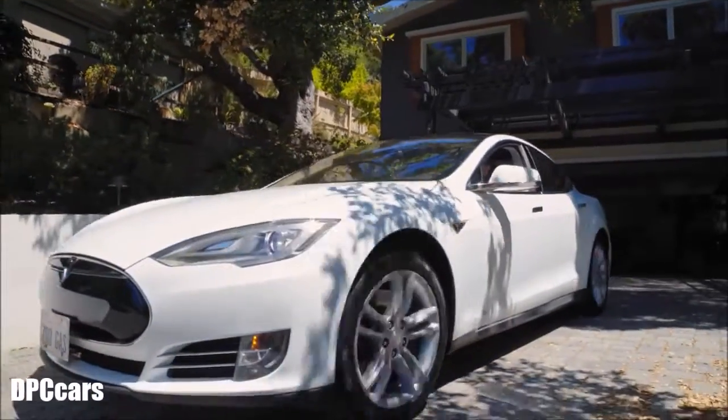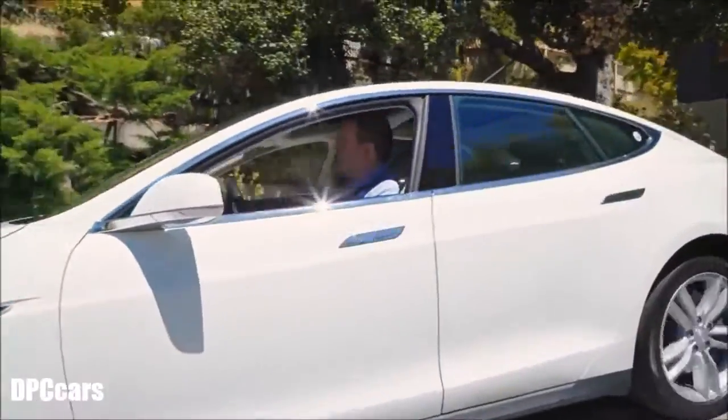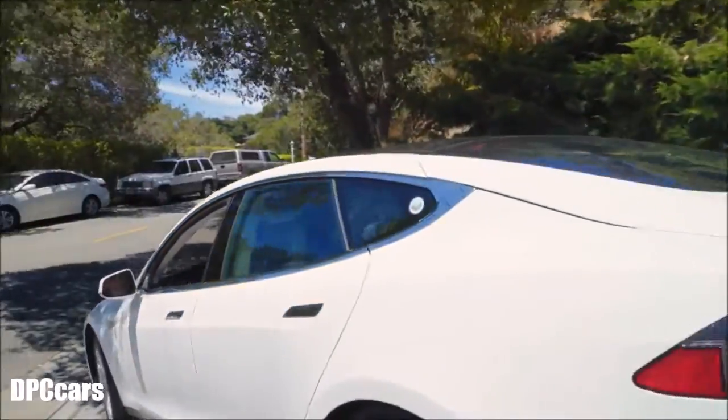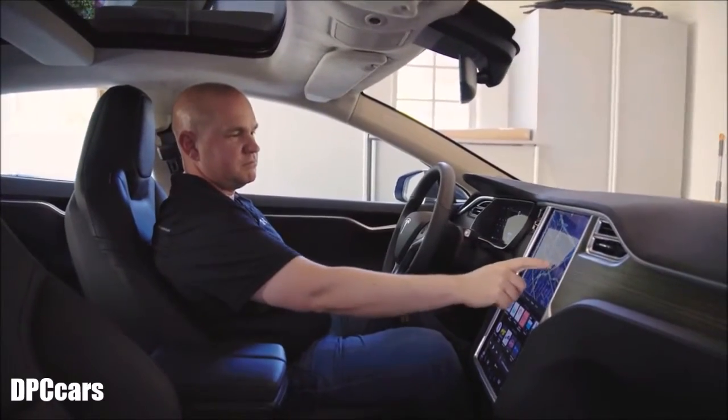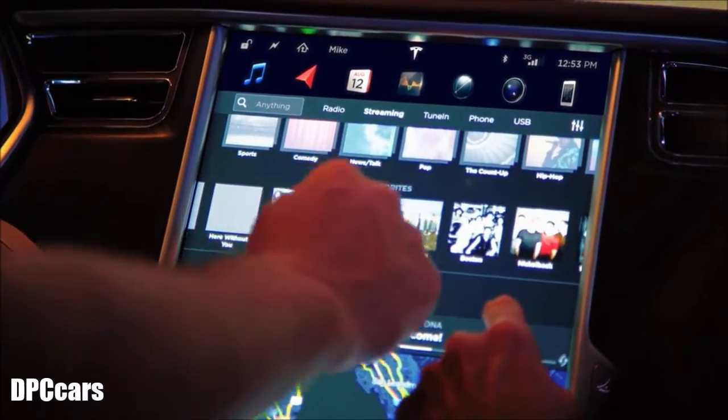The car would actually scrape on the driveway as I pulled in unless I raised the car — that feature showed up. The car is already raising itself up to the right height. The great thing about every new Tesla software version is that it's familiar, but it's new.